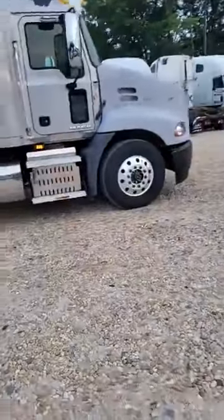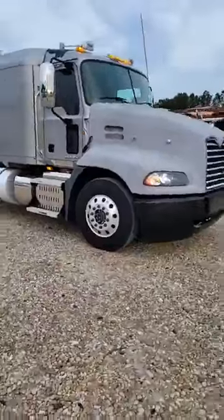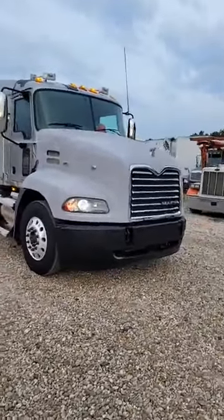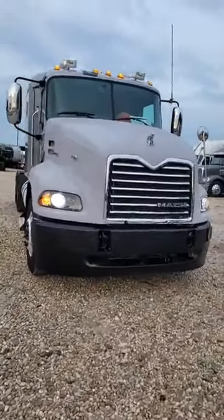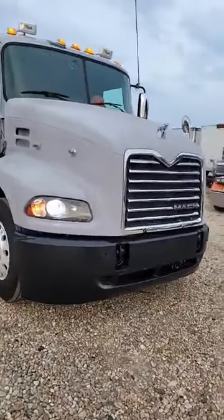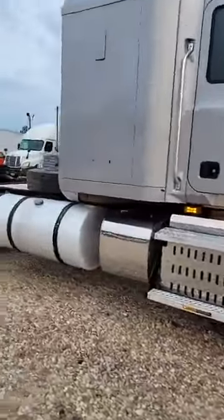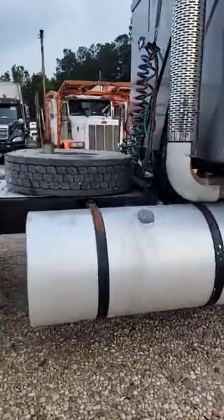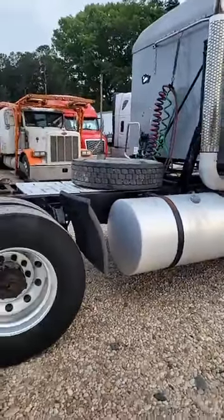Hey guys, how you doing today? So this beast is done and it's sold already — 2015 Mack CXU613. Just finished it up. I replaced the hood, radiators, bumper, removed the PTO system, and I added this fuel tank right here. It's 120 gallons, and on the other side it has 125.